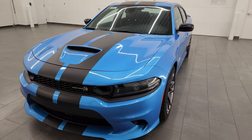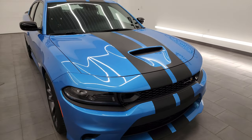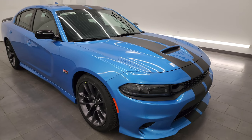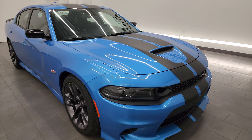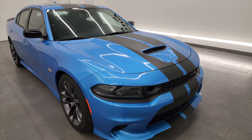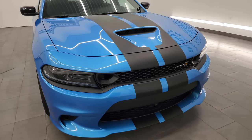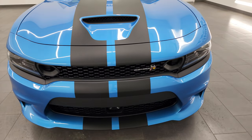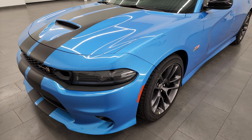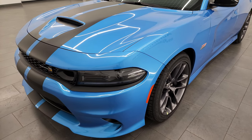This 2023 Dodge Charger Scat Pack Plus has the 6.4L V8 Hemi engine, putting out 485 horsepower. It's paired up with the 8-speed automatic transmission. It is rear-wheel drive and the color is B5 Blue, paint code PQD. In this video we're going to do the most in-depth walk around that I can — showing you inside, under the hood, and we'll start it up.